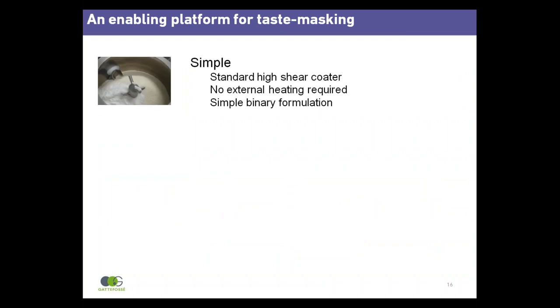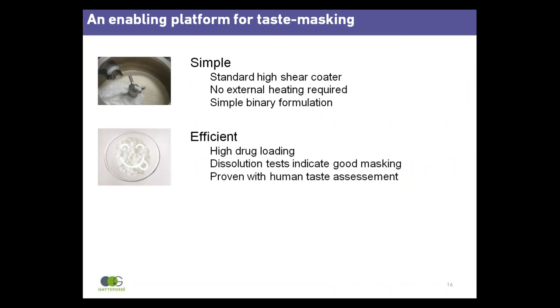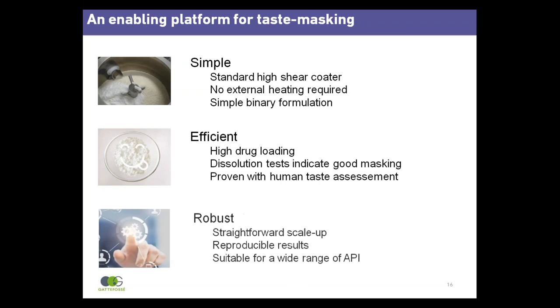In conclusion, high shear coating with Presserol Atto 5 is simple — using standard equipment, no external heat source, and a simple binary formulation. It is efficient, enabling high drug loading, for example 80% drug and 20% Presserol Atto 5. Dissolution tests indicate good taste masking, which is proven with a human taste assessment. The process is robust, with straightforward scale-up, reproducible results, and suitable for a wide range of APIs.